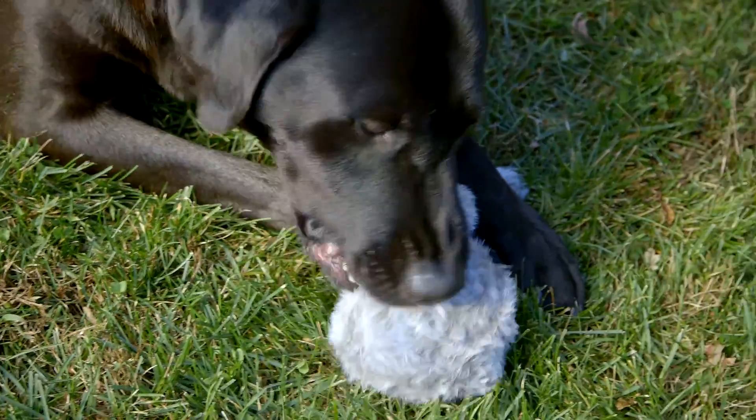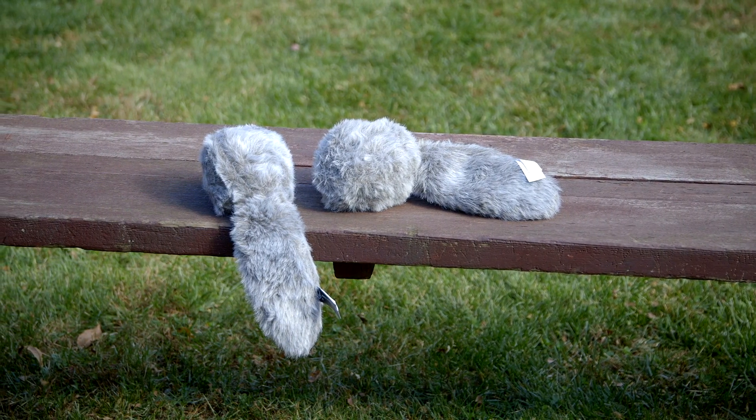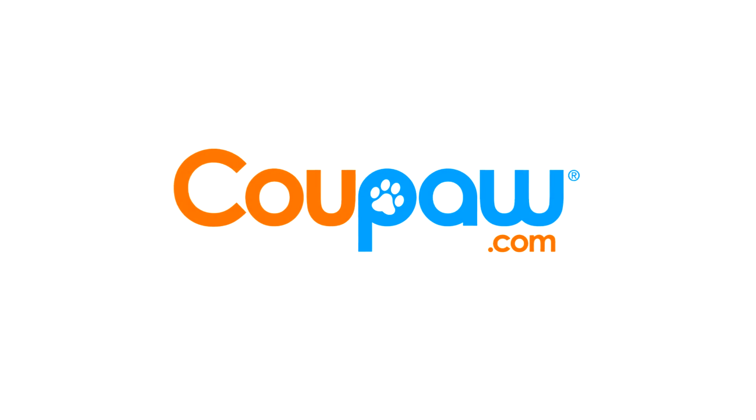Get a great deal on the Doggy Tail today at Koopa.com. Koopa.com. Because you're obsessed with your pet.